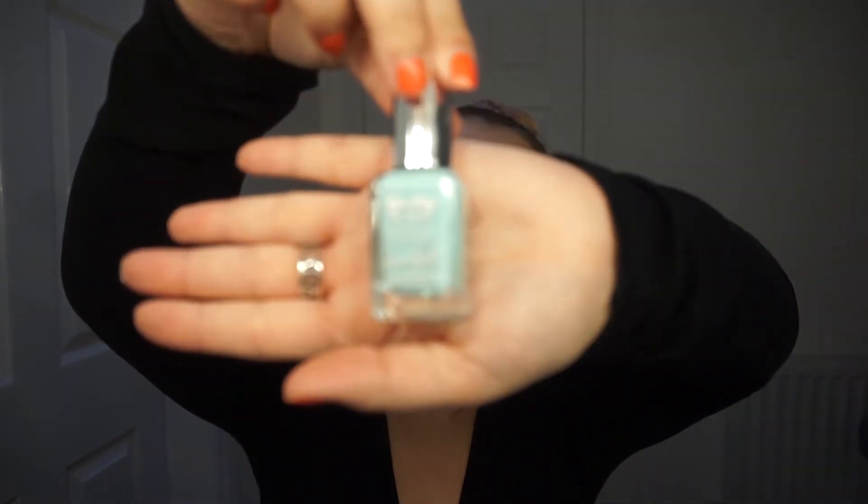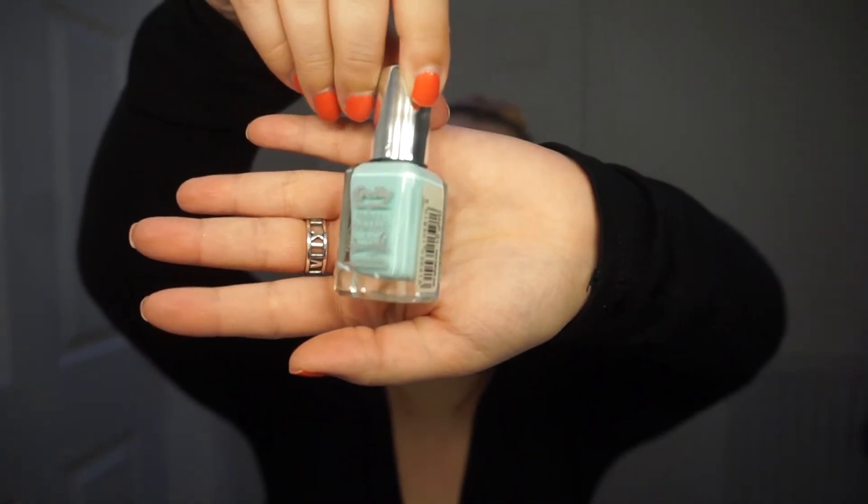Next is a nail varnish — this is the Barry M Gelly Nail Paint in the colour Sugar Apple. I'll give you a close-up of this. It's a super nice colour for summer; I was digging out all my pastel nail varnishes and found this one, but I can't even get into it anymore as it's gone all goopy. It's such a gorgeous colour — I'm definitely going to be rebuying this. How nice would this look with a tan in summer? I absolutely love this colour.